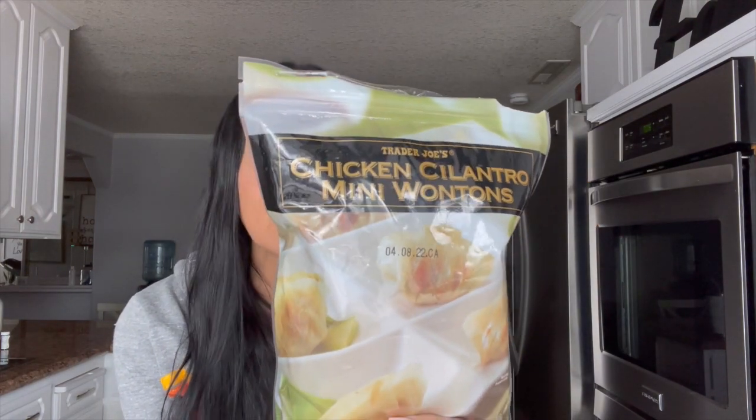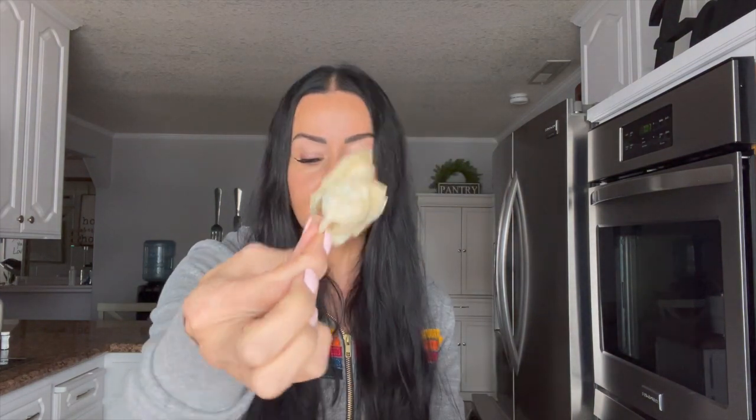These next ones are super macro-friendly for a snack. I love these in the air fryer — these are chicken cilantro mini wontons, and for eight of them it's 100 calories. They're small but you can make yourself a little snack, have eight of those, and you will just love them. You can dip them into coconut aminos — that's what I did — and I absolutely love them. I make them in the air fryer so they're really nice and crispy; it's just a nice low-calorie snack.